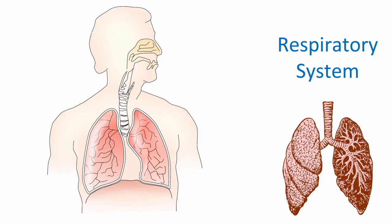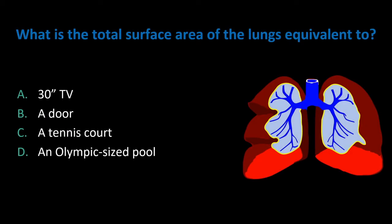Now we don't really think about it, but our body inhales and exhales oxygen a lot during the day. Pop quiz! What is the total surface area of the lungs equivalent to? Is it A, a 30-inch TV? B, a door? C, a tennis court? Or D, an Olympic-sized pool?